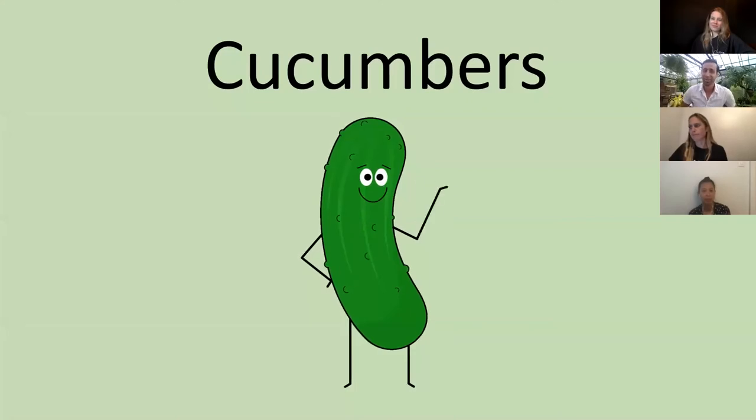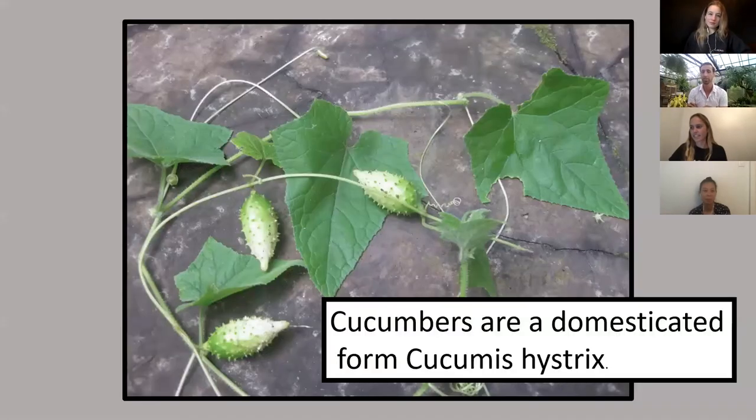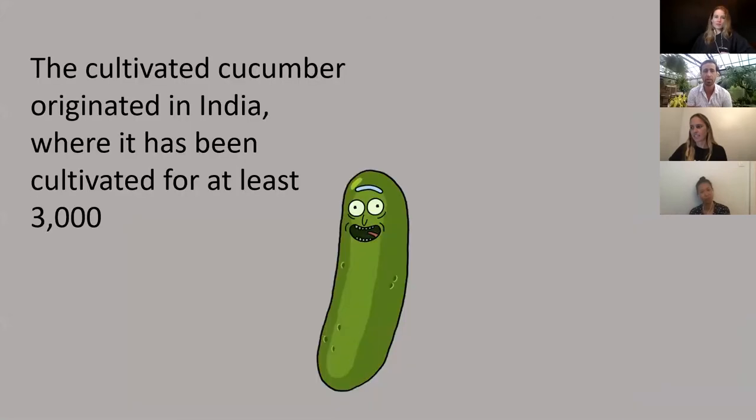Let's talk about cucumbers — one of my daughter's favorite plants. She's three and it's one of the only vegetables we can get her to eat. Cucumbers are always better from a vine in your home or backyard than from the grocery store. This is what a wild cucumber looks like — edible but they taste bad and the rinds are very thick. They were originally cultivated around 3,000 years ago in India, which means cucumbers like it really hot.